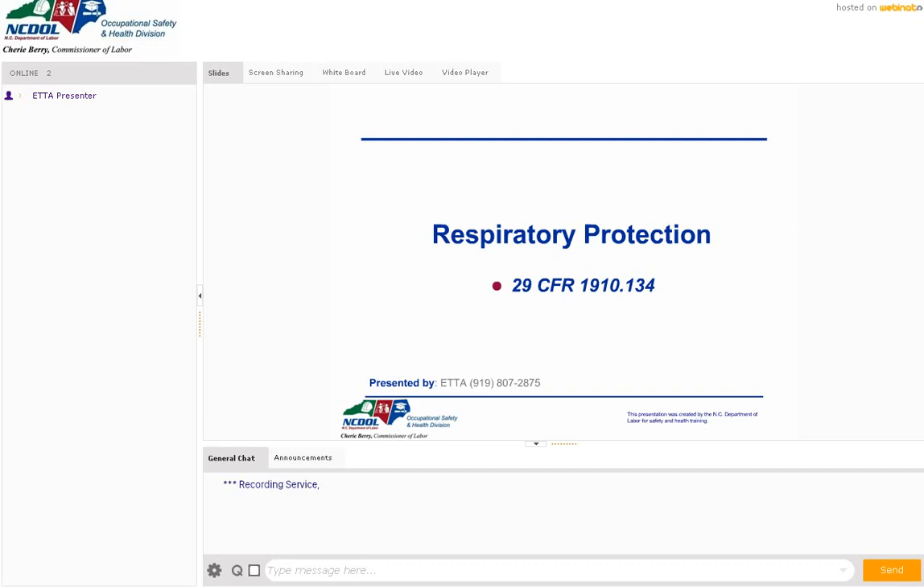Today we're going to talk about respiratory protection. We're going to go through a PowerPoint slideshow, and then towards the end we're actually going to have a video portion where I'll demonstrate how to don and doff some of this different PPE. A lot of you, this is your first opportunity working with PPE — it really isn't part of your everyday normal routine. There are a lot of folks nowadays, especially in warehousing, grocery, and deliveries, that are doing this for the first time.